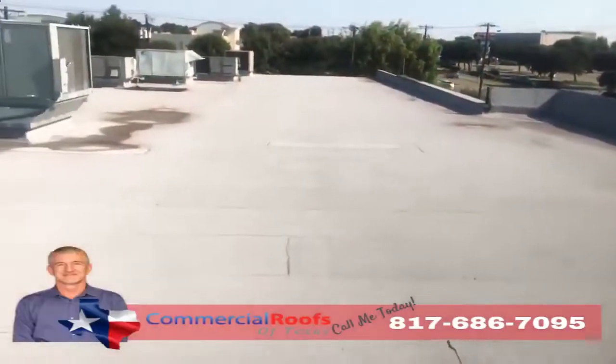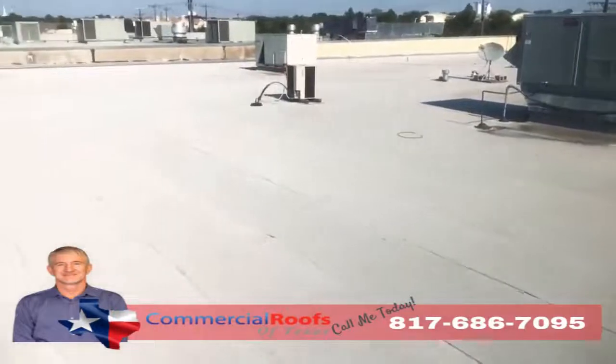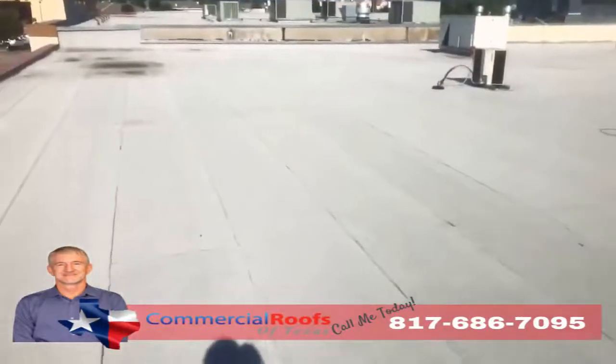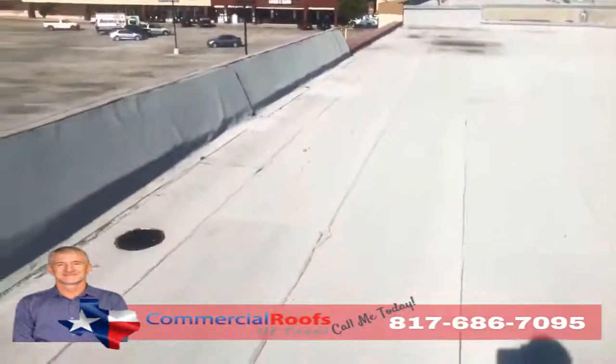This is Matt with Commercial Roofs of Texas, up here doing an inspection. The customer has a modified bitumen roof on a strip center, and they've got leaks. The first thing I want to check for is granule loss from hail, from wind, or any kind of storms coming through the area, because what happens is it knocks the granules off.